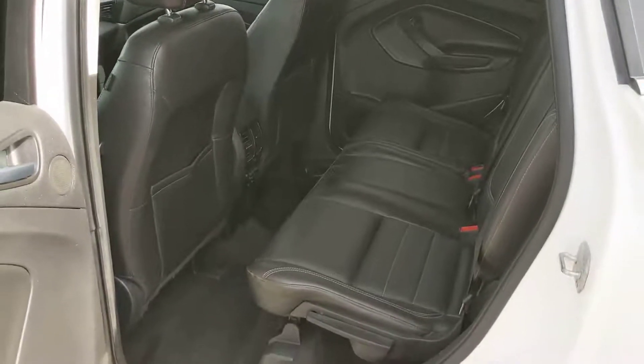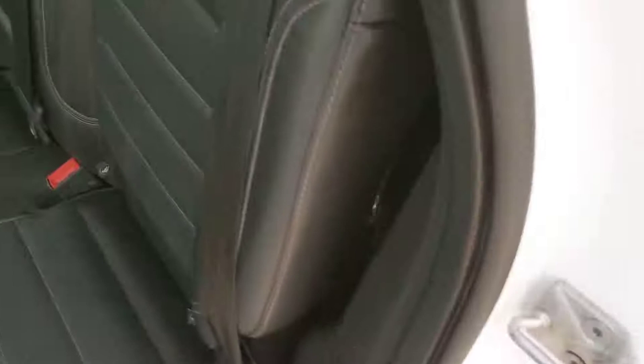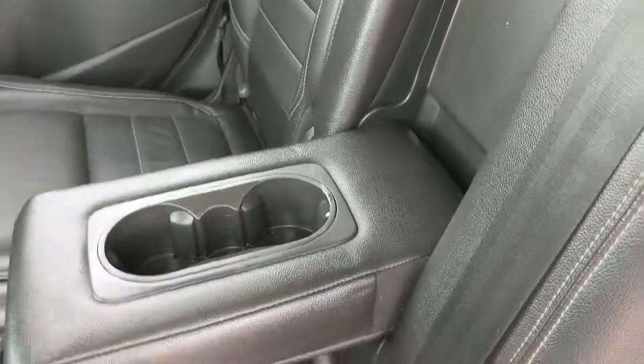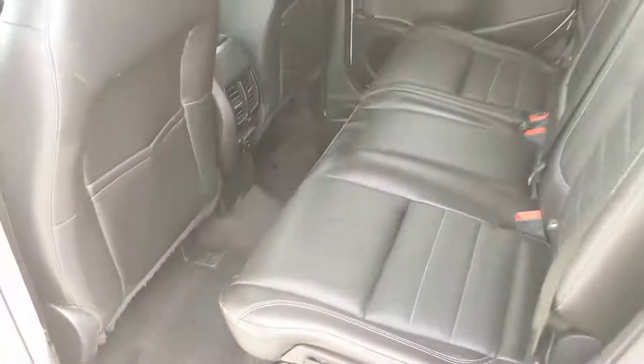I should also mention that this vehicle is freshly detailed, so it does look pretty shiny and new. Looking into the back, you have seating for three that can also fold down to make some extra room for more cargo, and in the middle seat you have a fold-out armrest and two cupholders, and in the center you have a 110-volt power outlet for whatever you need.